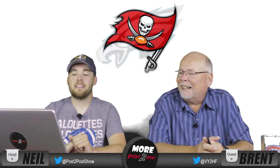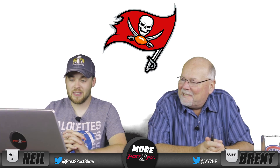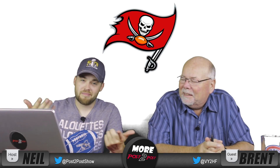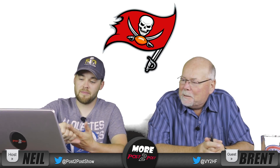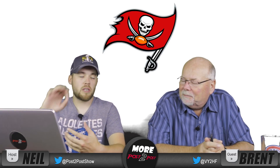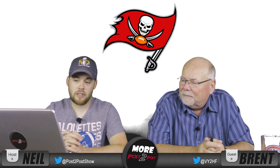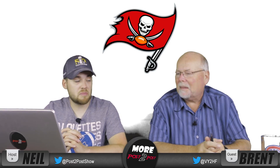Number one, Tampa Bay Buccaneers — this is my favorite logo. You've got the football on there, pirates are cool, you get the sword or saber, it's holding the flag and the flag is ripped. It's got that pirate feel to it. Love the colors. I think this is a tremendous logo — it's mean, it means business.